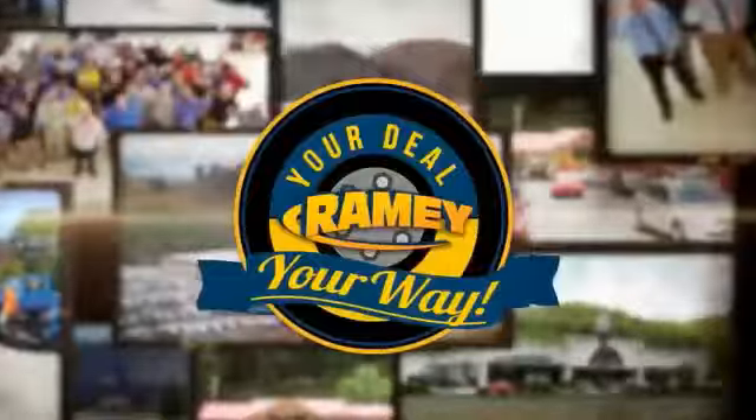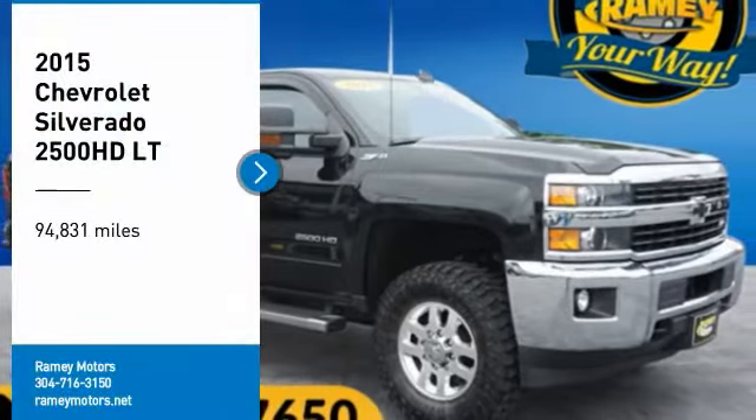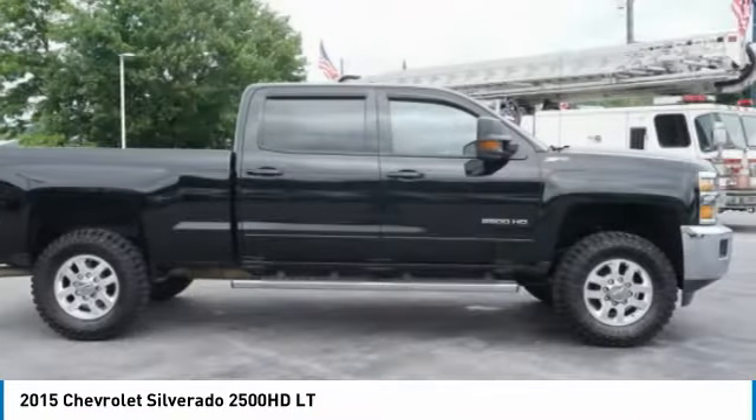Rainy, it's your deal, your way. Stop by and take a look at the 2015 Silverado 2500 HD. This pickup truck pulls unlike any other.